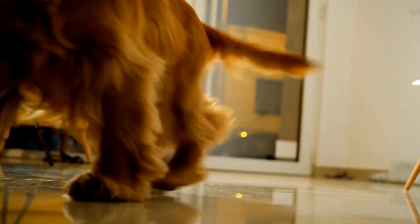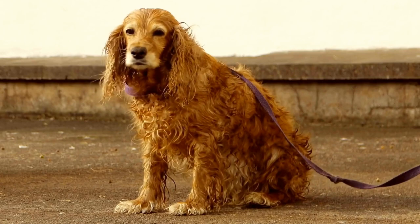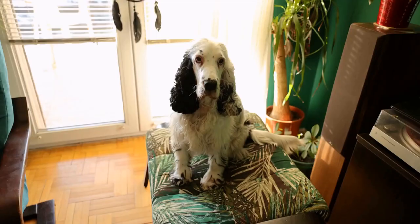Additionally, set up a designated space for your puppy, including a comfortable bed, food and water bowls, and some toys. Crate training is highly recommended as it provides a safe, den-like space for your puppy and helps with house training.